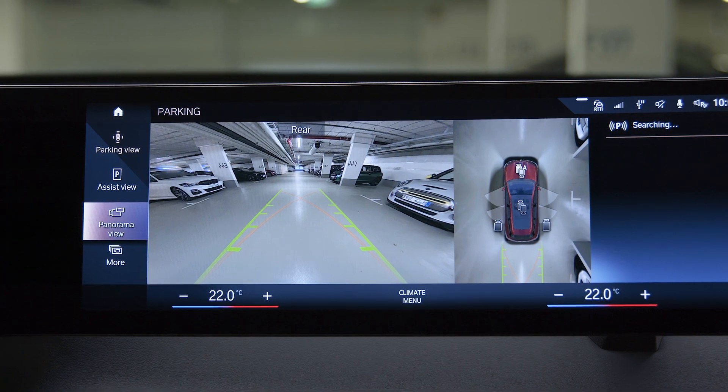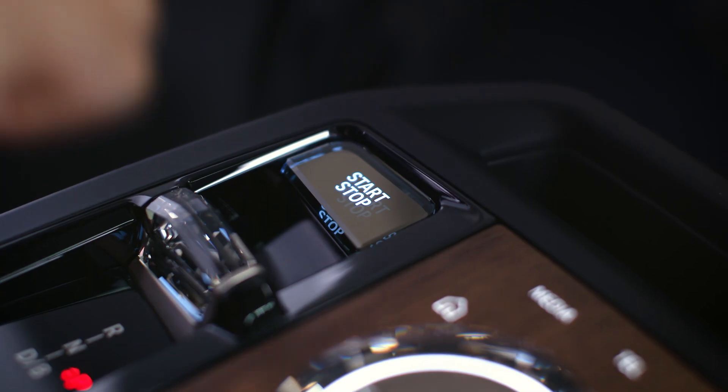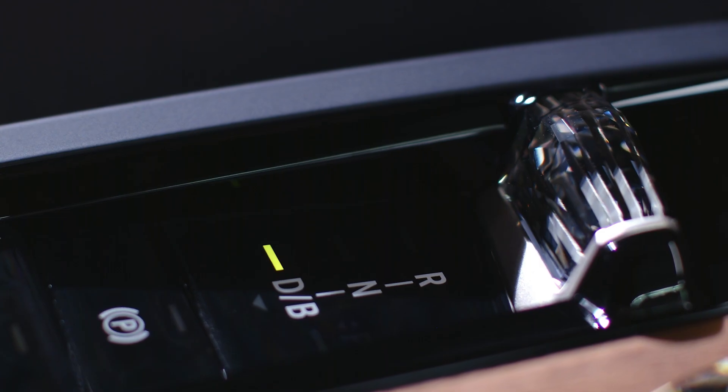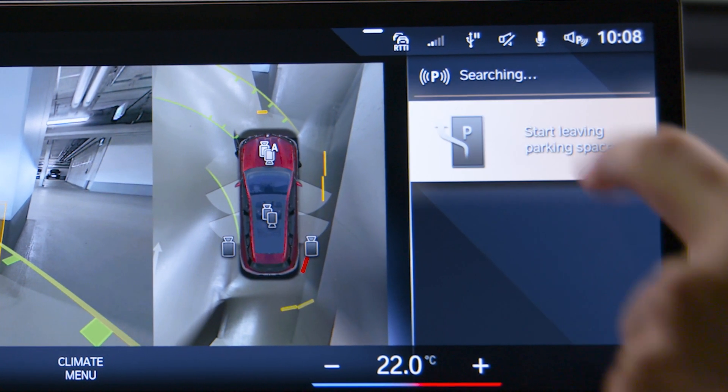You can also use the Parking Assistant to drive automatically out of a parking space. After switching on Drive Readiness, press the Parking Assistant button or shift to R and use the Assistant to get out of the parking spot, just as for parking in it.